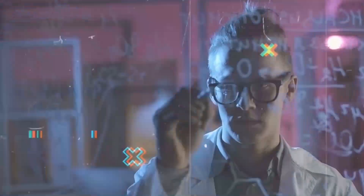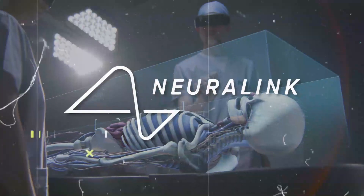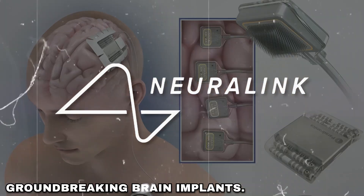This video may seem like something out of science fiction, but Neuralink has turned it into reality with its groundbreaking brain implants.